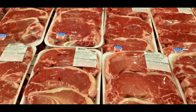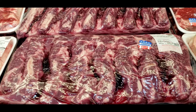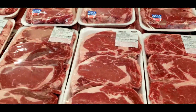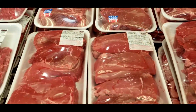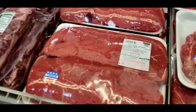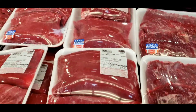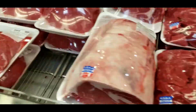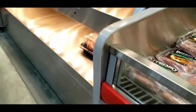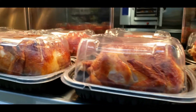Beef loin, $50.44. We have beef ribeye. We have ribeye steaks. We have the top sirloin. This is where their chickens are — a yummy chicken for $5.